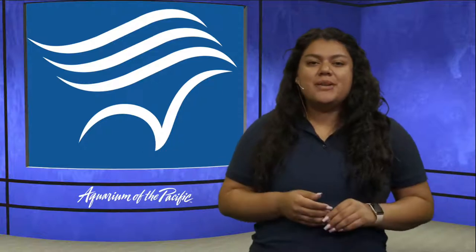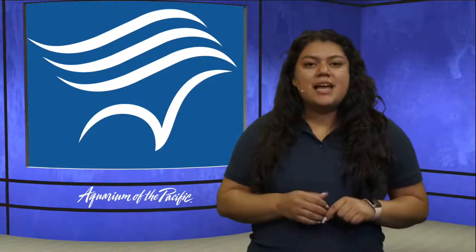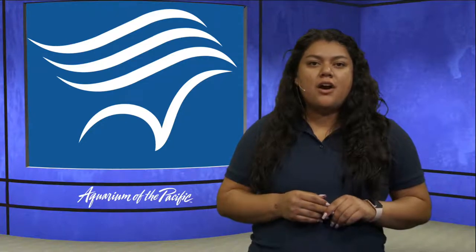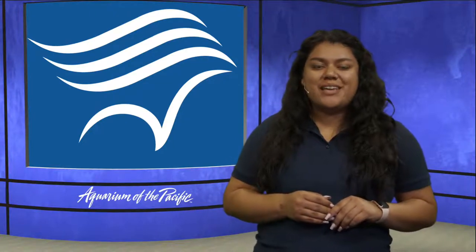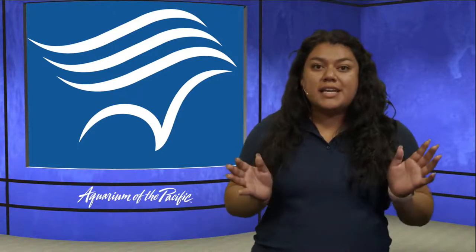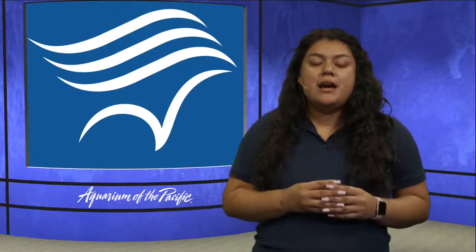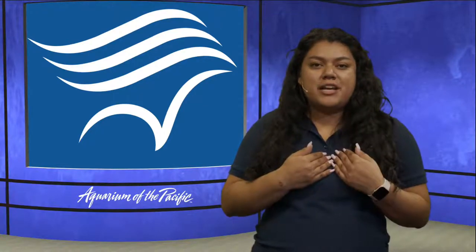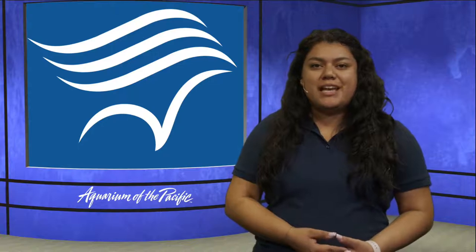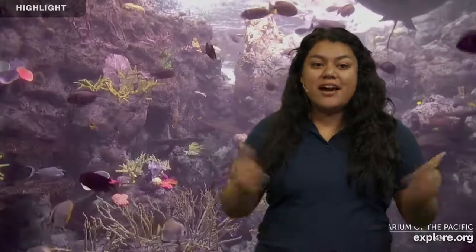Good morning, Jamming Jellies, and welcome to another episode of our Summer Kids Club. Today we are going to be learning all about some of the animals that we have here at the aquarium, and we're going to be learning through counting. So I hope everyone is ready to count today. We're going to get our counting fingers ready. My name is Olivia. I'm an educator here at the Aquarium of the Pacific in Long Beach, California, and I am joined today in the studio with my friend Ty, who is going to help us change some of the pictures and the videos right behind me.